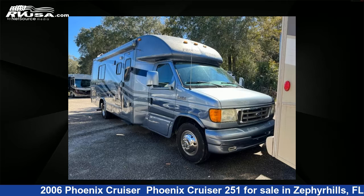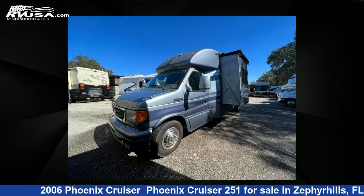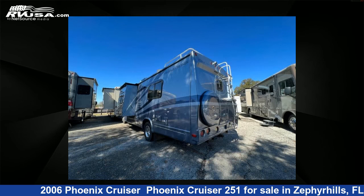This 2006 Phoenix Cruiser 251 is a Class B RV. It is located in Zephyrhills, FL 33540 and is offered for sale by Optimum RV. This used Phoenix Cruiser features one slide-out and sleeps five.